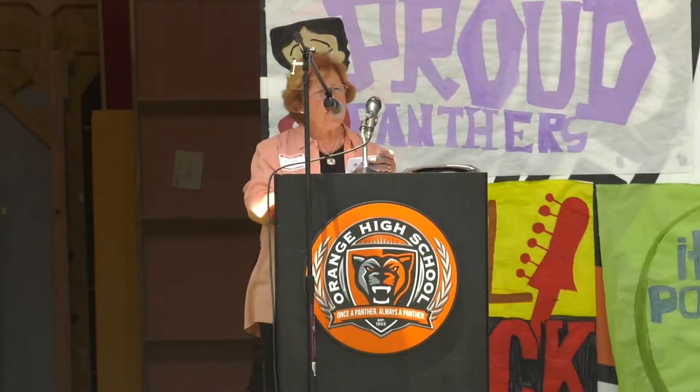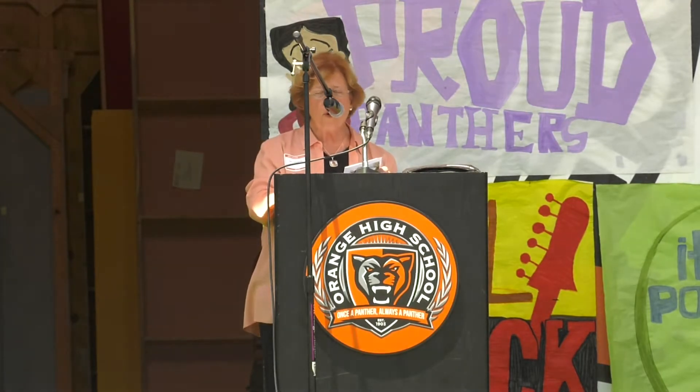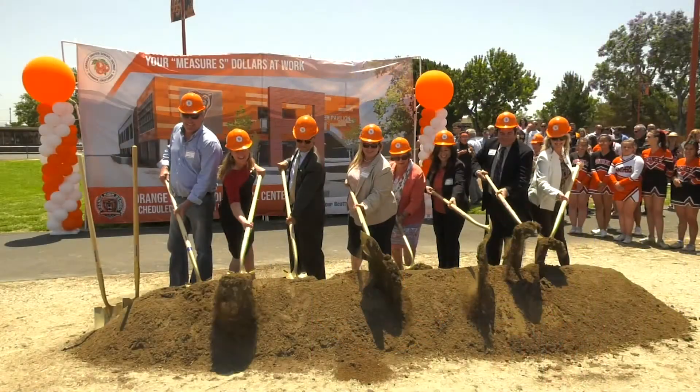The major thanks on this building and groundbreaking is to the citizens of our community who will be funding this work for many, many years to come. There is nothing more important in our town to contribute to than the education of our young people. Once a Panther, always a Panther!